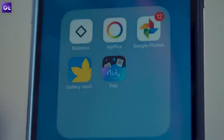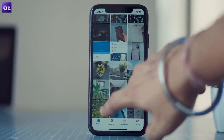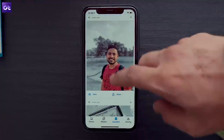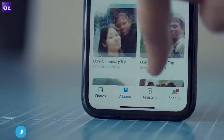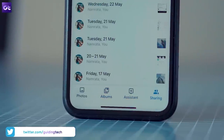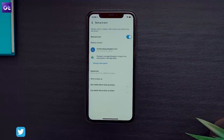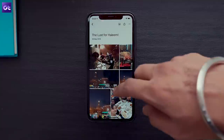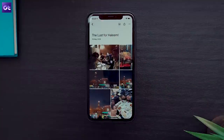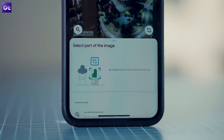Kicking things off is Google Photos, which is arguably the second most popular gallery app on iOS, and for good reason. If you haven't used it before, you should definitely check it out as it packs in a boatload of features. You can browse images and videos, take quick backups to your Google account, and make use of AI-powered features like visual search, smart sharing, and automatic albums. You also get Google Lens to identify text and objects in your photos.